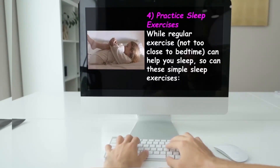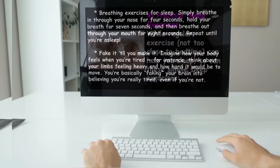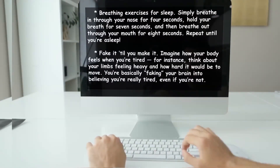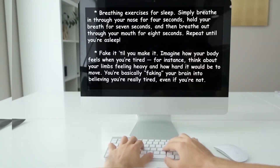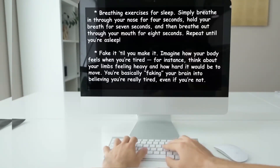The fourth suggestion: practice sleep exercises. Regular exercise — not too close to bedtime — can help you sleep, and so can these simple sleep exercises. Number one: breathing exercises for sleep. Breathe in through your nose for four seconds, hold your breath for seven seconds, then breathe out through your mouth for eight seconds. Repeat until you're asleep.